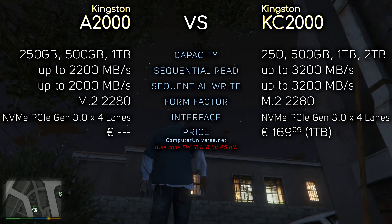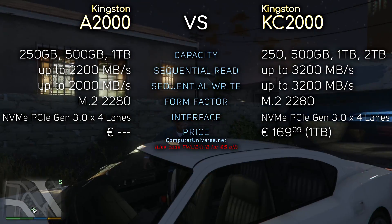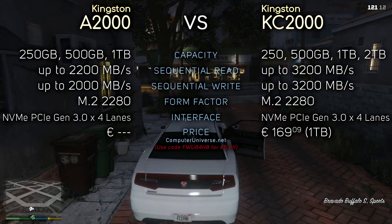Let's take a quick look at the specs. Here you can see the official and advertised speeds, but you should never fully trust these — always look up some benchmarks on the internet before making the final purchase.